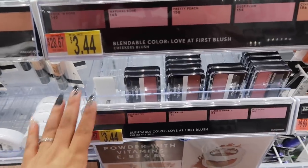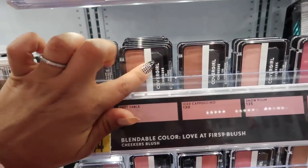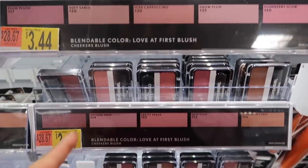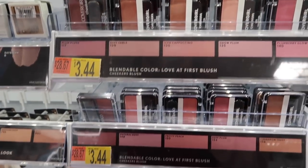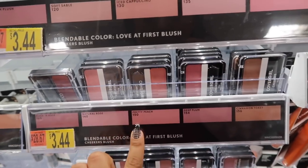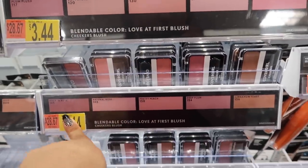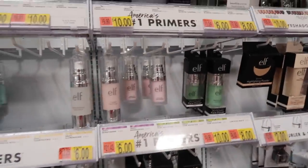Now moving on to CoverGirl — they have the best blushes. The packaging isn't the sturdiest but I really like the formula. Pretty Peach is a really pretty shade — not too peachy or too pale, just the right color. It's only $3.44. Shade 150 is really pretty and I really like the formula.